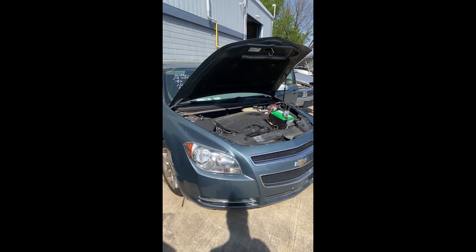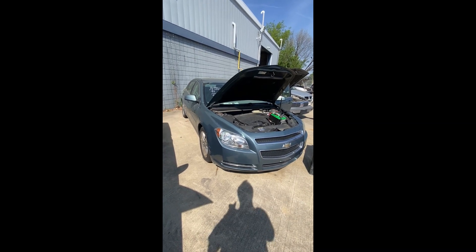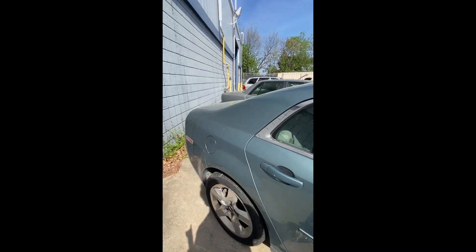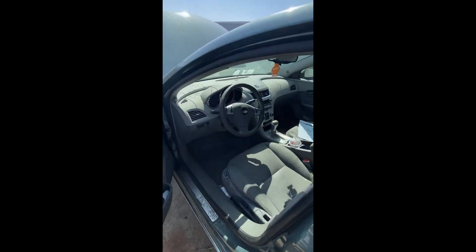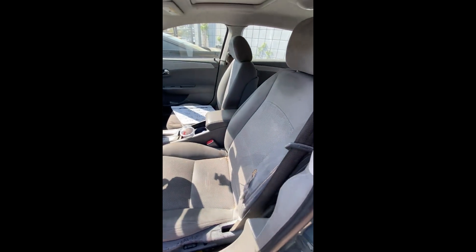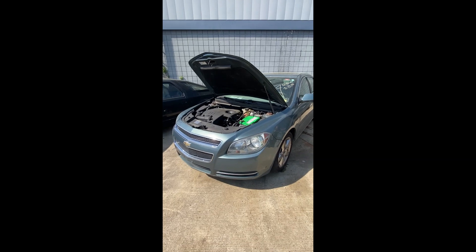Put it in gear, forward and back. Very quiet on the engine. The back end looks pretty clean. The dash looks pretty good, headliner looking pretty good. There is a tear on the seat. That's a quick overview on lot number three, your 2009 Chevrolet Malibu.